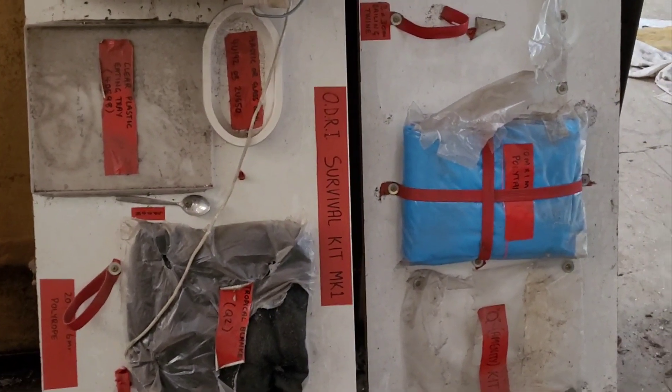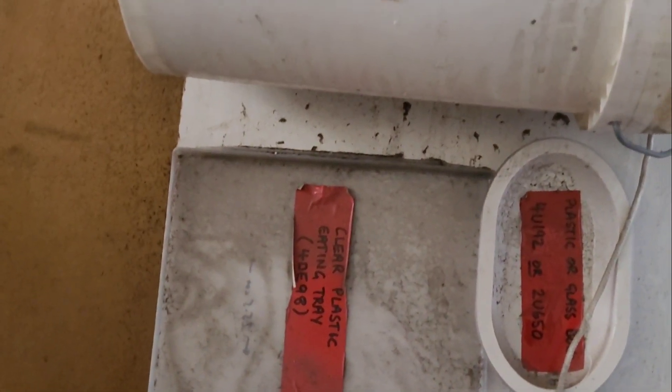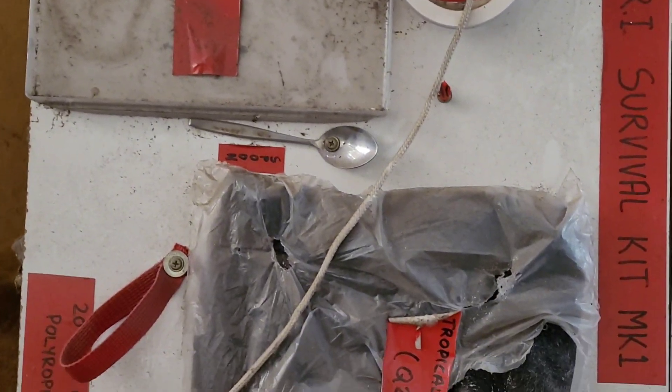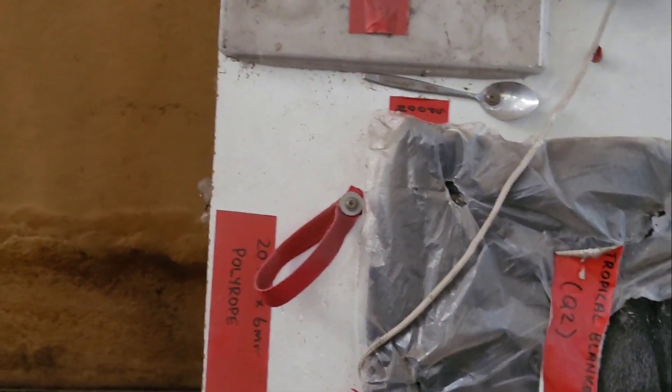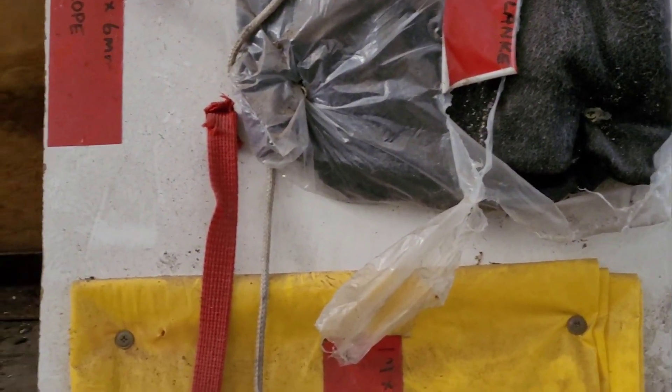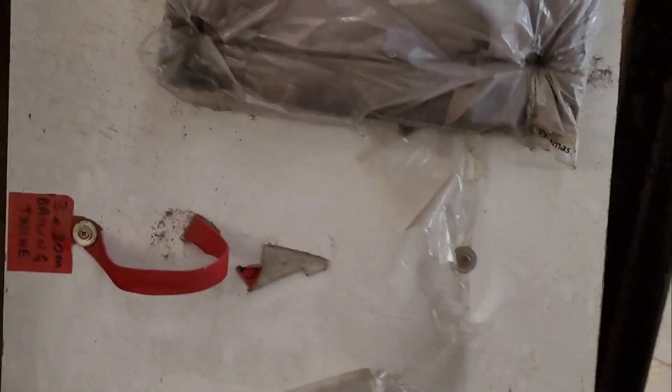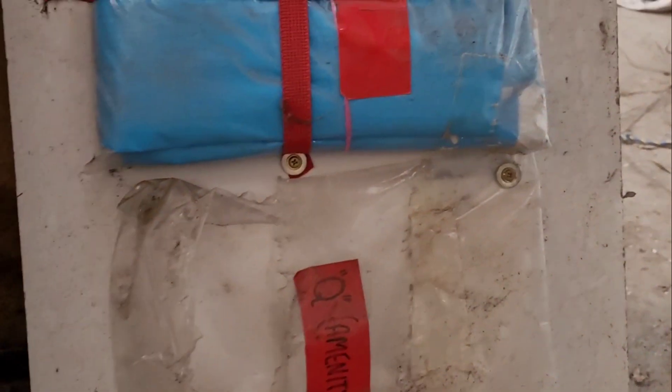There's an ODRI survival kit mark one on the wall listing: eating tray, plastic glass or bowl, plastic bucket, a spoon, tropical blanket, rope - though someone's taken the rope - a one meter by seven meter plastic bag, emergency clothing, maybe a sleepover suit, cotton bag, baling twine, a tarp - ten meter by one meter - and a Q amenity kit. Both those last things have been pinched.